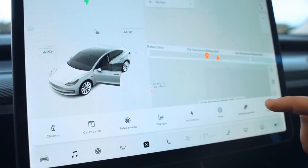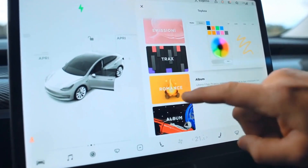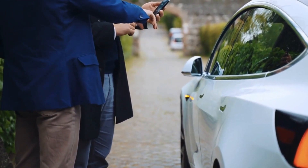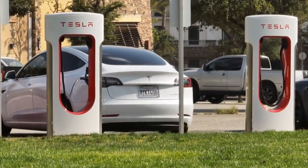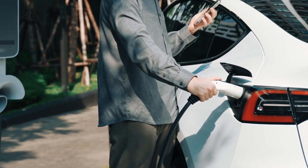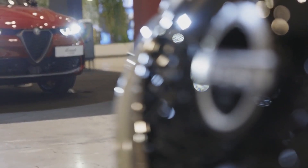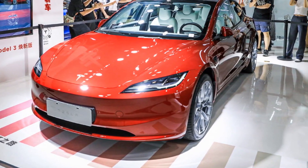The 2025 Model 3 also includes several convenience features designed to enhance the overall ownership experience. One such feature is the expanded summon capability, which allows the vehicle to be parked or retrieved from tight spaces via a smartphone app, particularly useful in urban environments where parking can be a challenge. Additionally, vehicle-to-grid (V2G) technology, still in its infancy, has the potential to revolutionize the way we think about energy storage and distribution. Nissan has also explored this technology with their LEAF model, but Tesla's implementation in the Model 3 is expected to be more seamless and user-friendly.